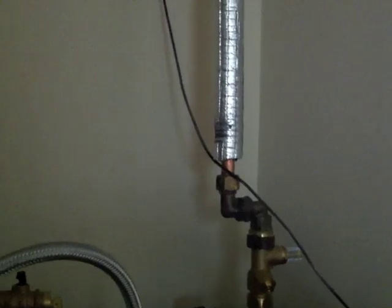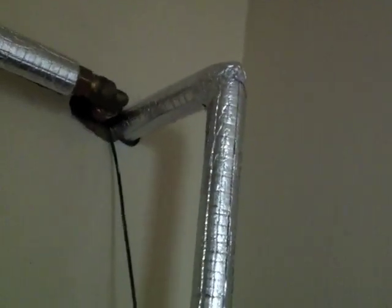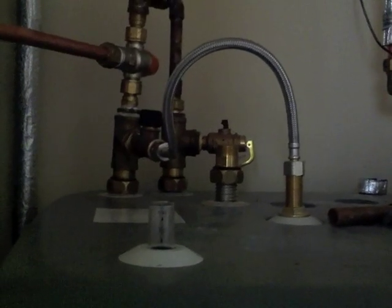This installation is a work in progress — you can see the plumber's only just finished for the day. You can see the insulation on the pipework, and that's really important. That elbow joint is typical of what he'll do to all the joints. When he's finished, all of these pipes will be absolutely covered in foam and foil insulation that reduces heat loss, and that's really important for the efficacy of the system.